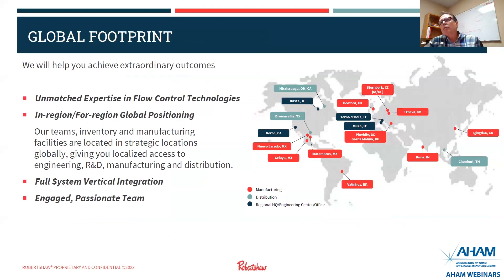This slide gives you a footprint of where we're operating. In red it shows our manufacturing sites. In light blue is our distribution. And dark blue is our headquarters and/or engineering centers we have throughout the globe. Robertshaw has a strategy of make in-region for region, even though we can ship out-of-region. We have a fully integrated system where our products are made through our factory.